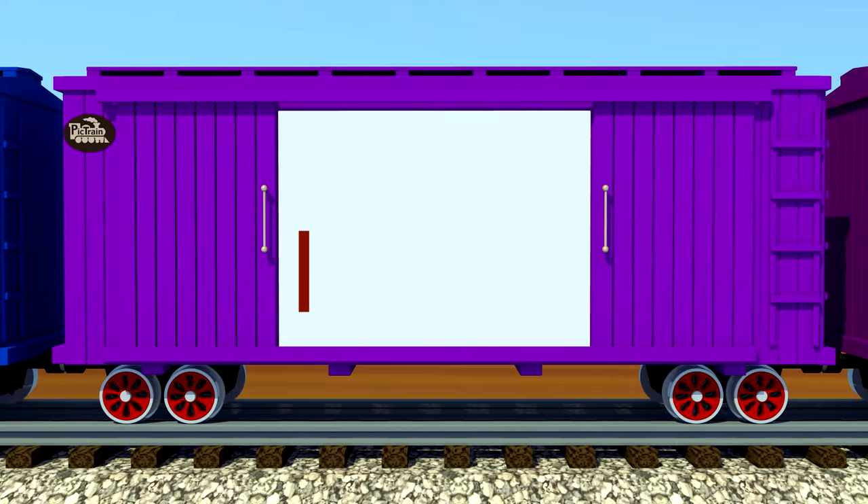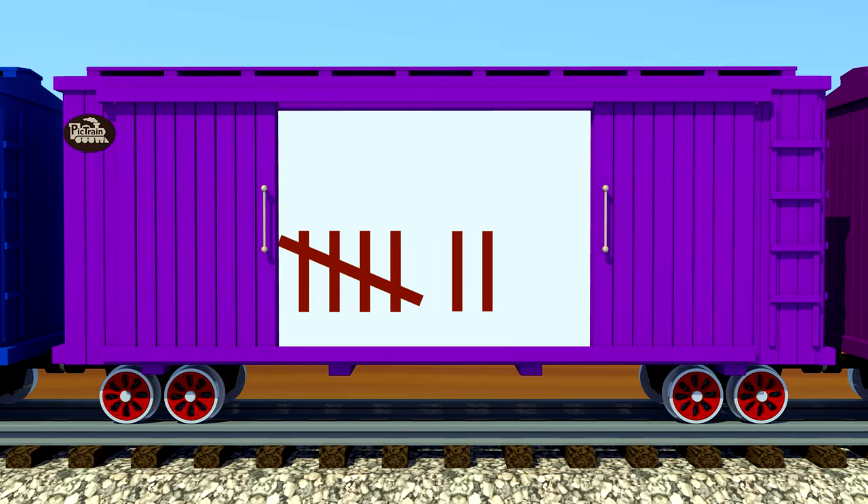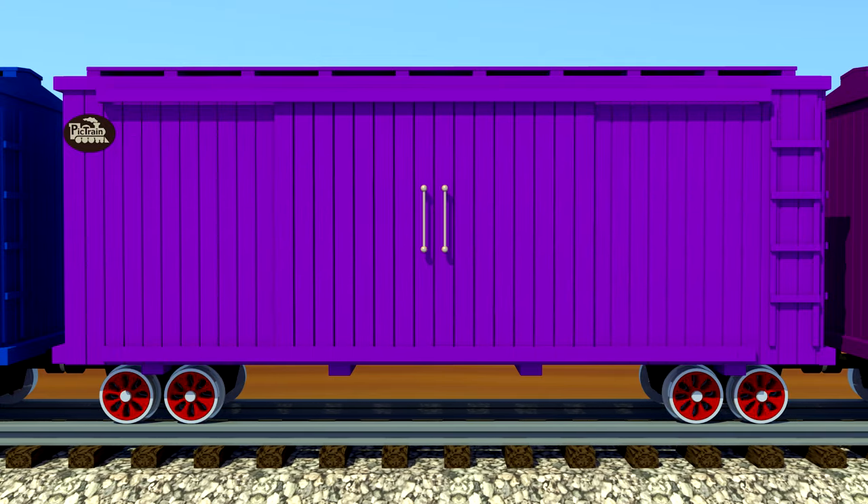One. Two. Three. Four. Five. Six. Seven. Eight. Eight tally marks. Way to go!